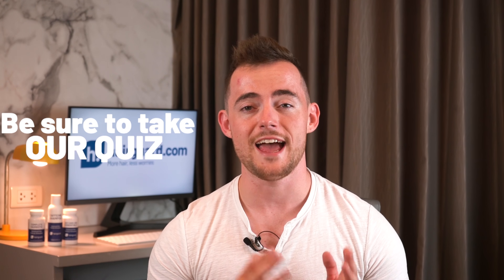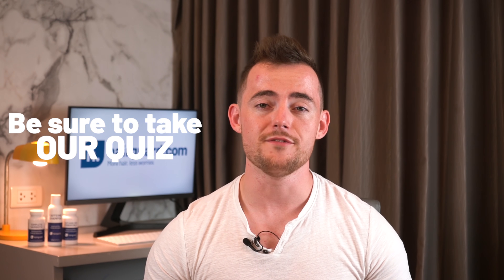And just before we get into it, don't forget to click the link in the description to take the HairGuard hair loss quiz, where you'll receive free, expert, personalised advice on regrowing healthy hair. Now let's get into the video on finasteride.